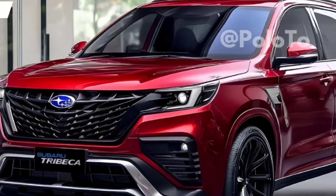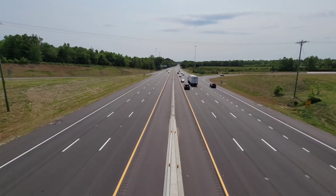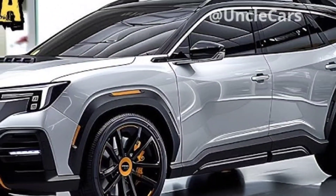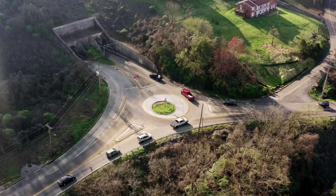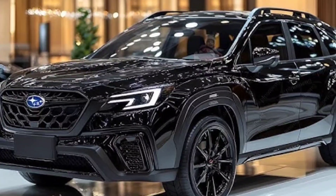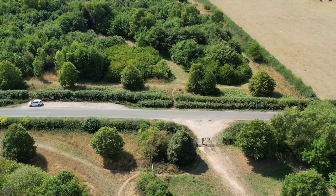The Trebekah features a bold and modern exterior with a sleek, sophisticated design and a commanding presence. Its signature hexagonal Subaru grille is a distinctive feature that sets the Trebekah apart. LED headlights and taillights enhance visibility and provide a modern look.